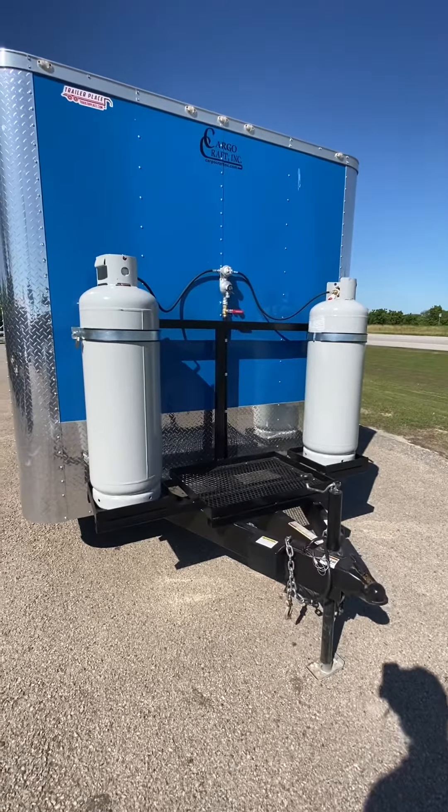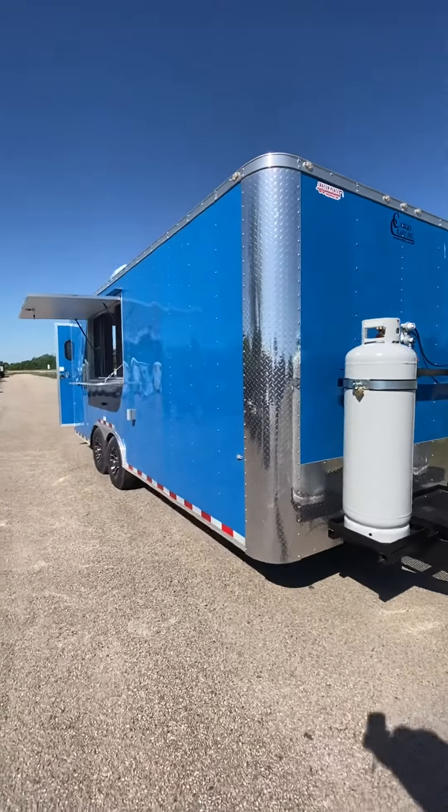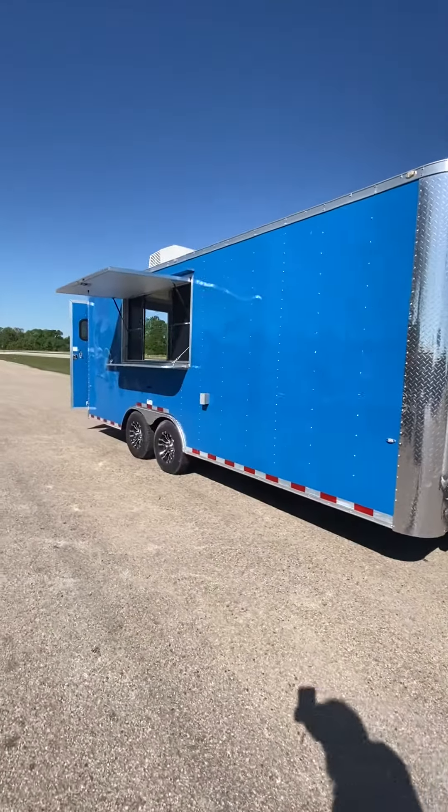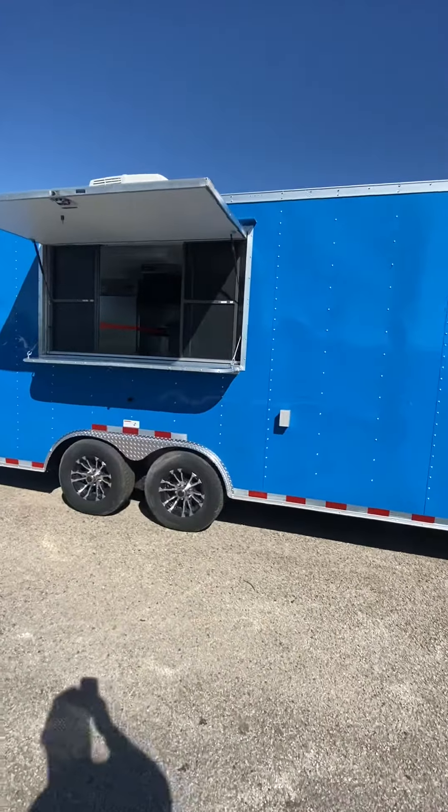On the front we have 200-pound propane tank bottles, a generator platform. This one has an auto switch-over regulator, so when one tank is empty it'll automatically switch to the one that's full. This trailer has two 5,200-pound Dexter Easy Lube axles.